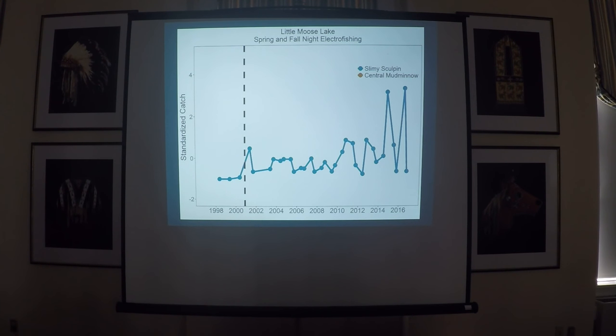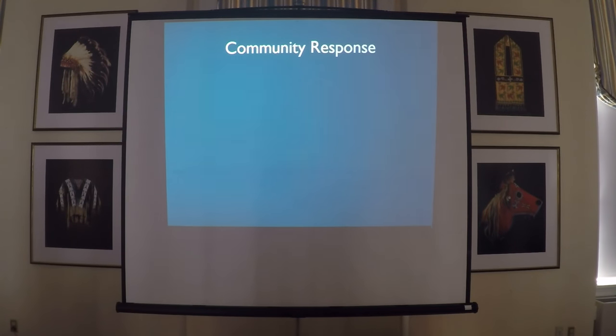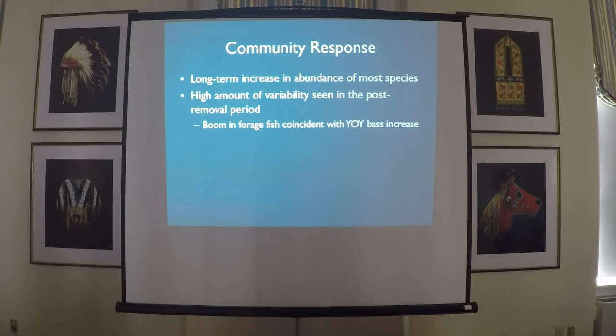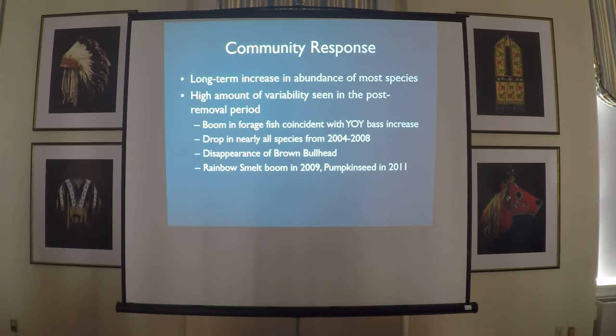Some other species didn't show the same striking response. Slimy sculpin were very low and bounced around a bit, but are higher now than prior to removal. Central mud minnow similarly. To sum up the community response: there's a long-term increase in the abundance of most species, with more forage fish in the littoral area compared to pre-removal. However, there's a lot of variability. We saw booms in forage fish right away coinciding with the young-of-year bass increase, then a drop between 2004 and 2008, the complete disappearance of brown bullhead from surveys, and then booms around 2009 and 2011 that bounced around.